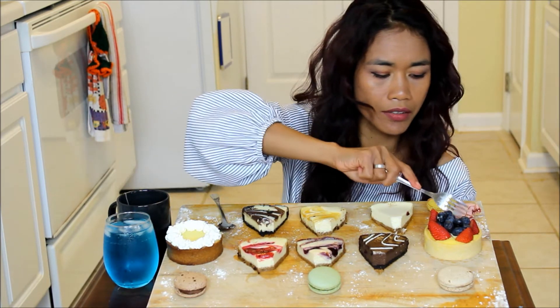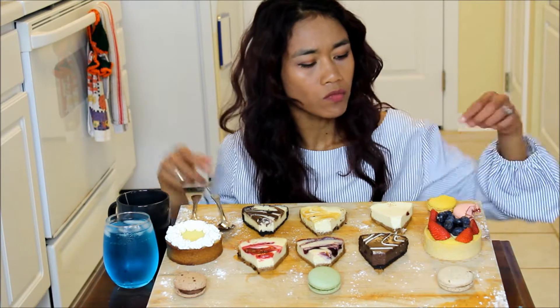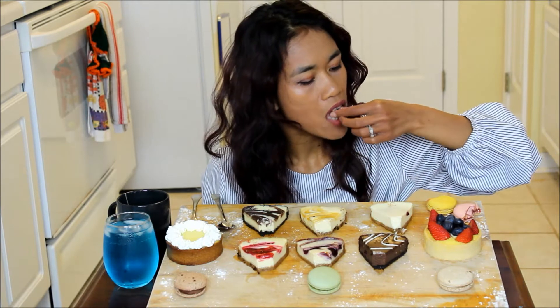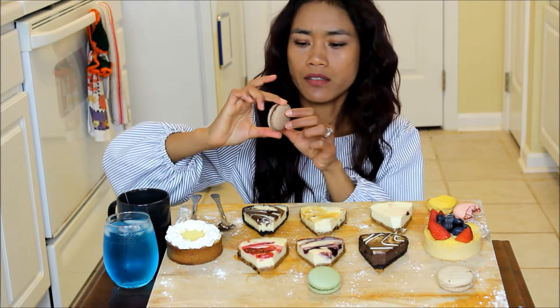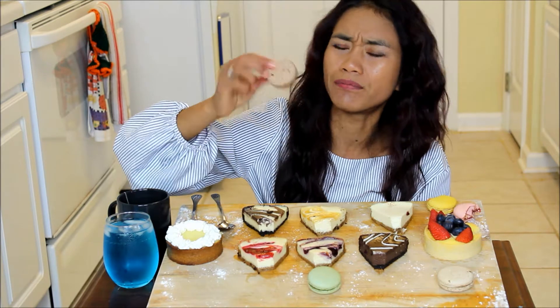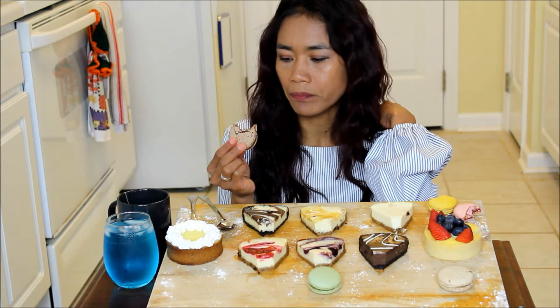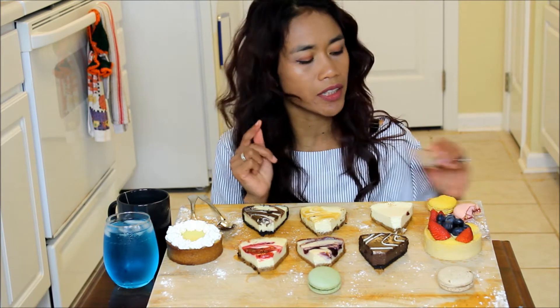I'm going to try the fruit tart again. I think it tastes really good. There's some blueberries. I don't really want to eat the strawberry on this one because it's actually sour. And then this one - it looks like a chocolate macaron. The chocolate in there is really soft. So when you bite it, it's like the chocolate on top - they melt together really well. I think it tastes really good.